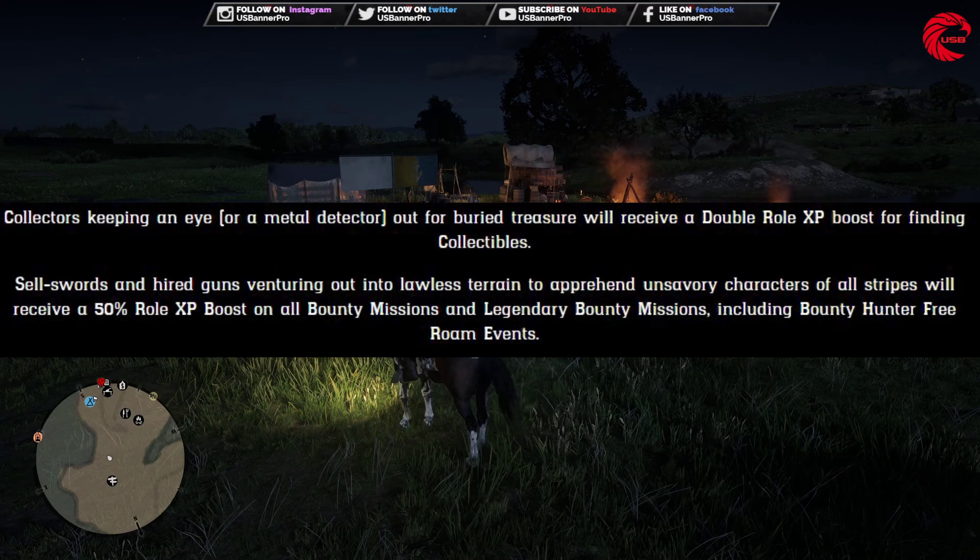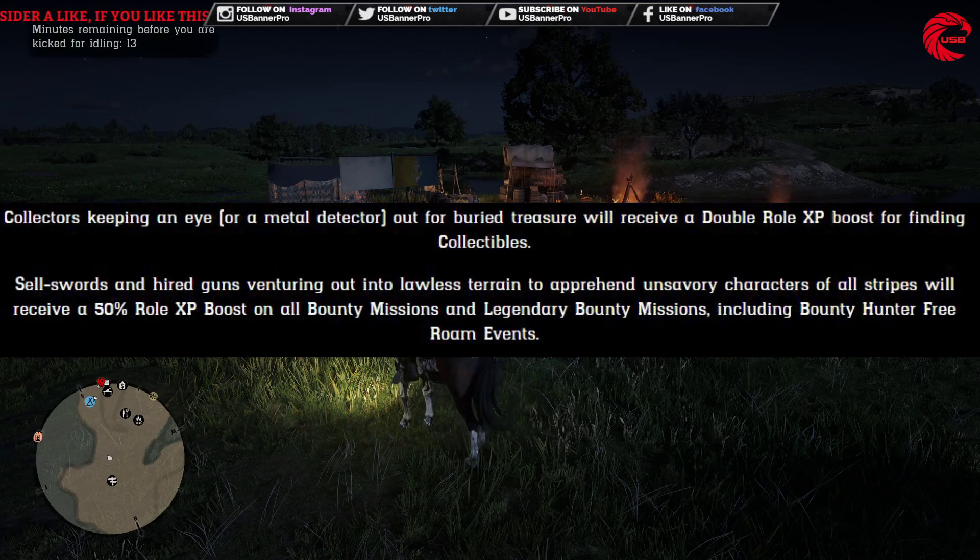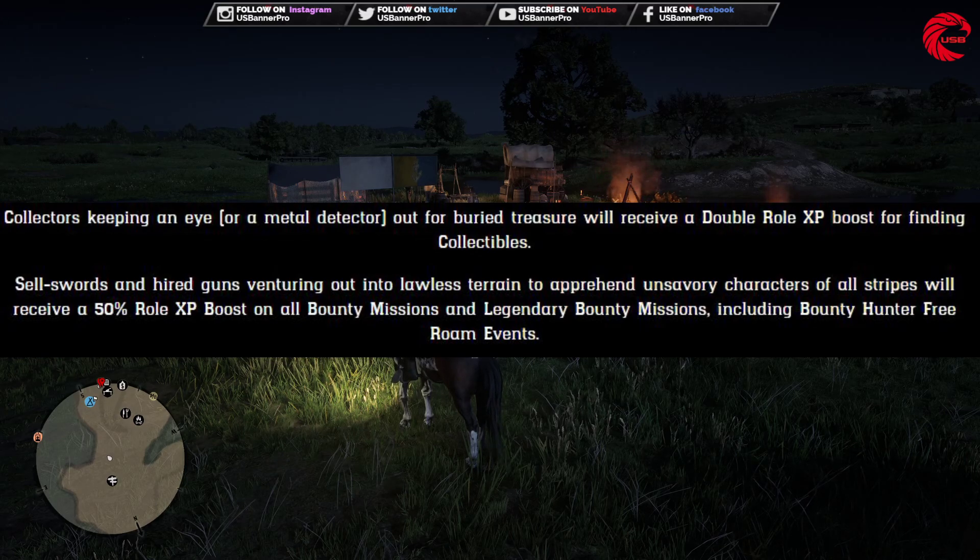There is also an XP bonus going on from the last two weeks — 50% XP on Collector and Trader for anything you do in those roles. This week they also added 50% XP for the Bounty Hunter role, covering all legendary bounty missions and all Freelance Bounty Hunting missions and events.